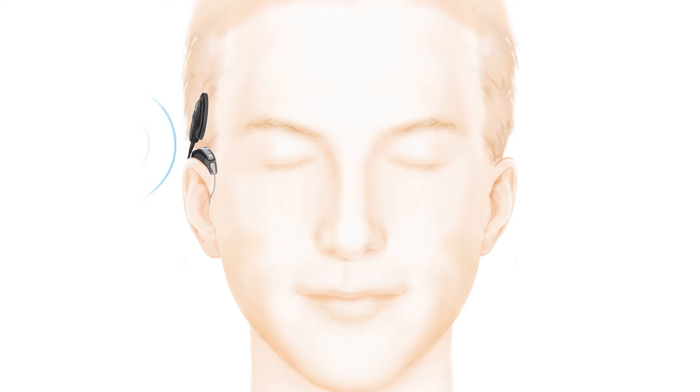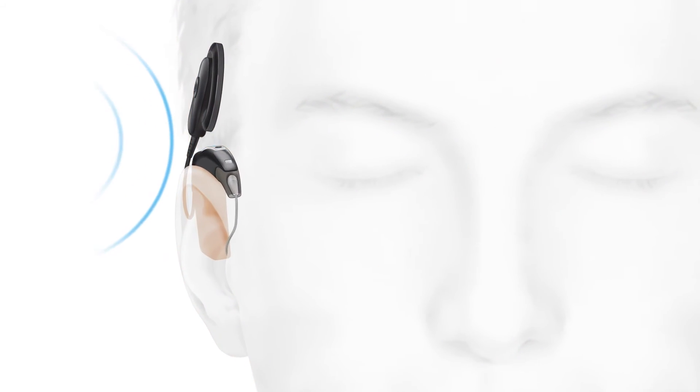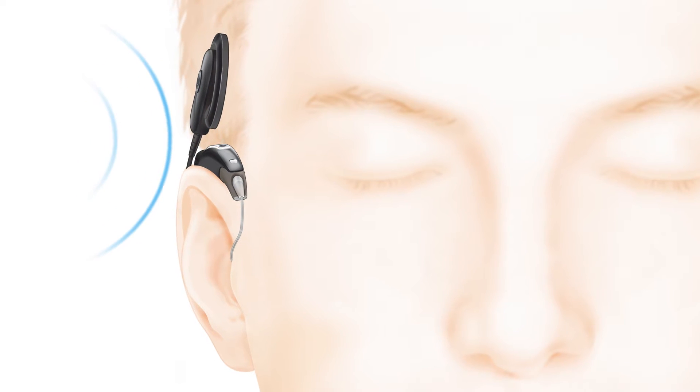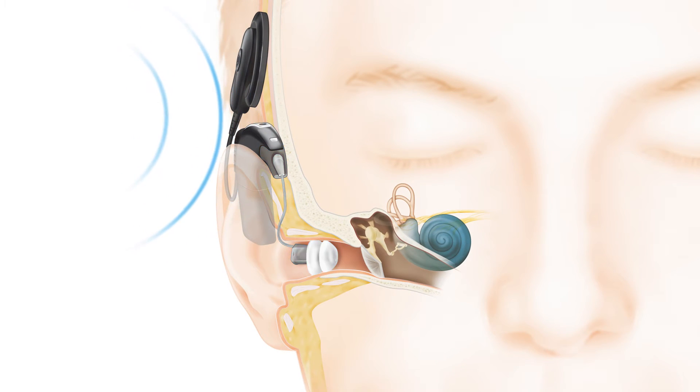Sound travels to your ear and the sound processor, which sits behind the ear. The microphones on the sound processor pick up the sounds you're missing and convert them into digital information. At the same time, when using hybrid hearing, the acoustic component amplifies the sounds you do hear and sends them through the ear canal in the normal pathway of hearing.